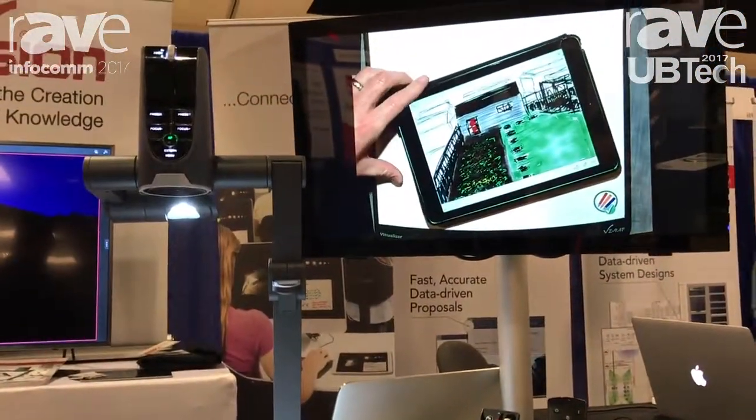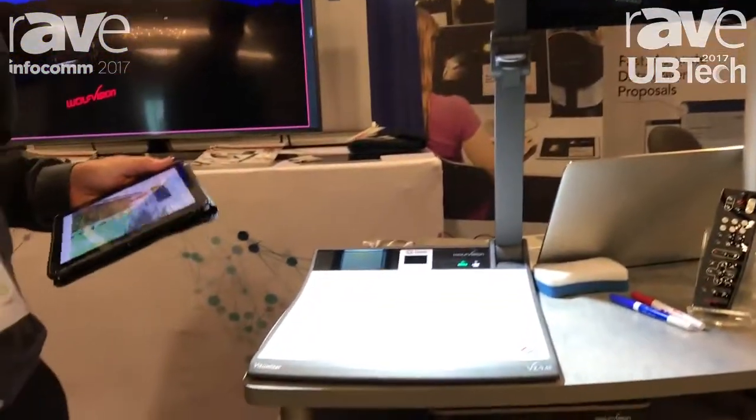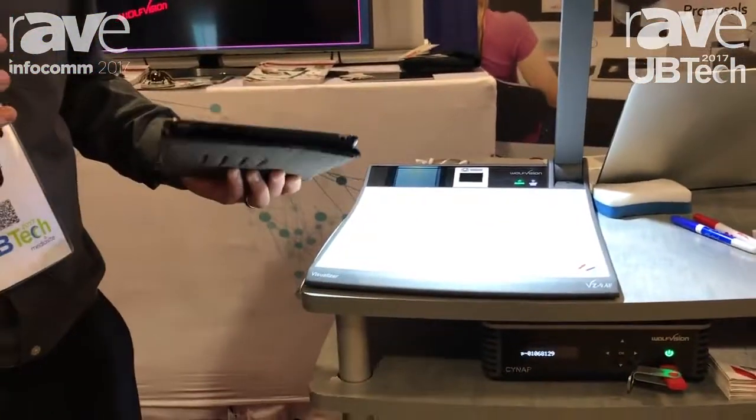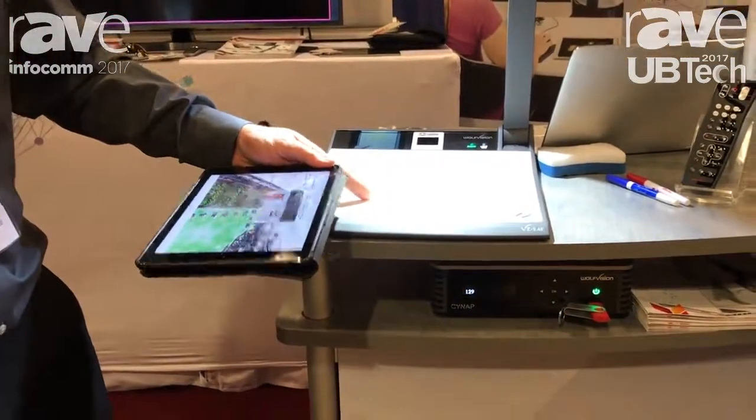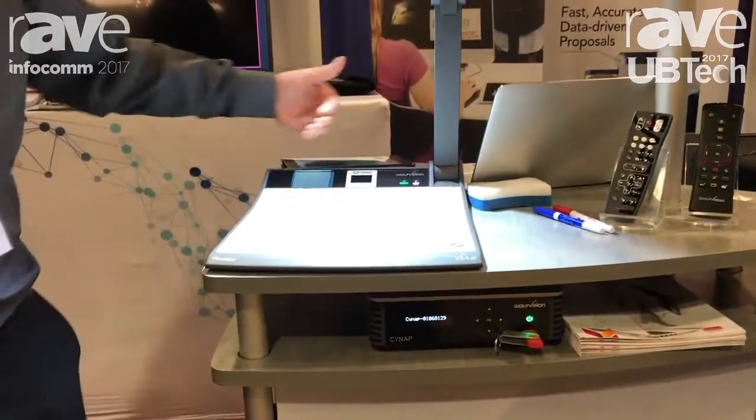Our devices also have the ability to allow wireless presentation. Using our app, vSolution Connect, you can wirelessly present in a classroom environment that already has our visualization technology.